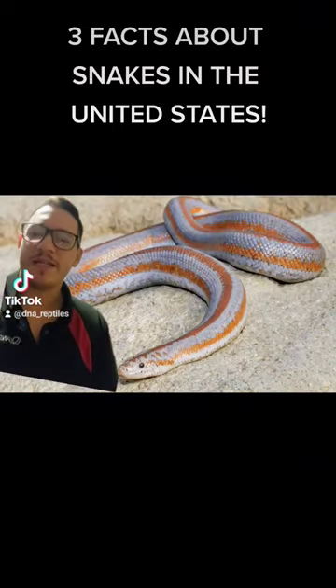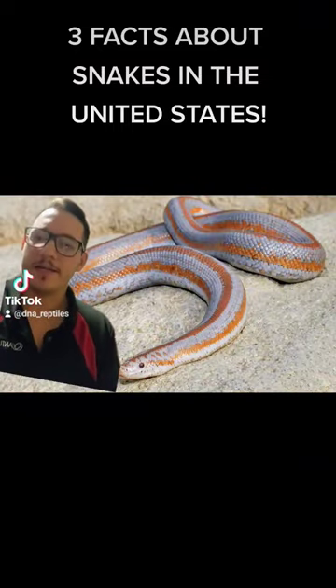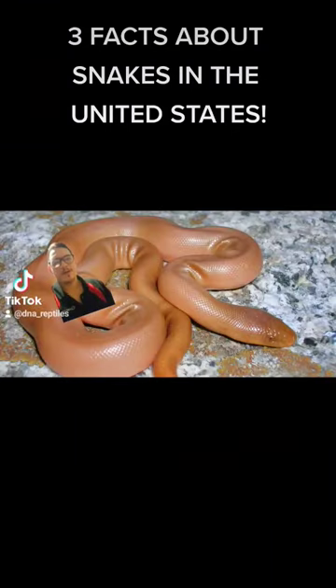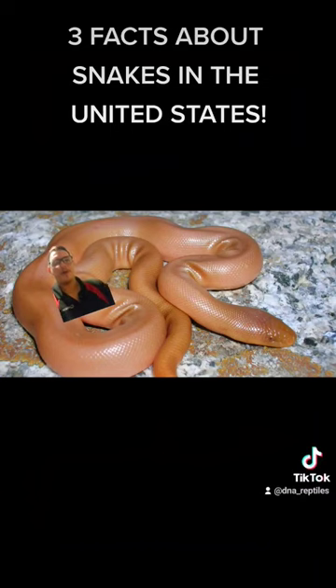We have two native species of boas here in the United States. That includes this guy, the rosy boa, and this guy who looks like Taco Bell leftovers — this is the rubber boa.